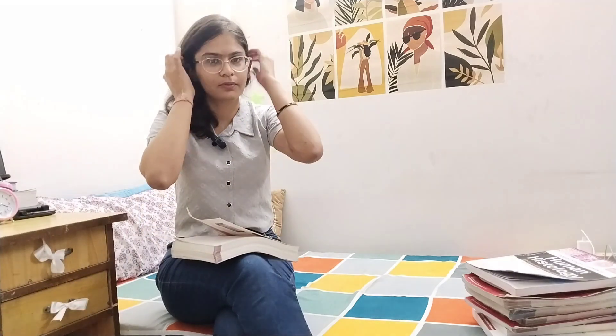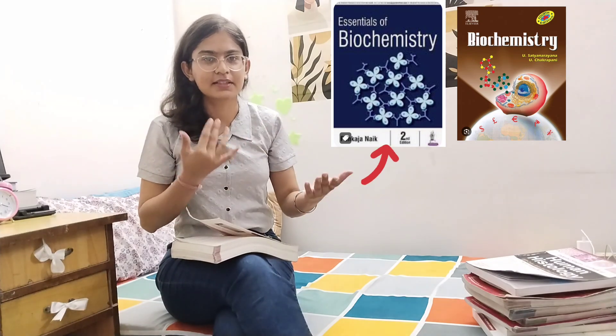For biochemistry, I have three recommendations. First of all, there is Vasudevan — this is the book. Vasudevan is a very nice book, although some people find it a bit difficult. I personally studied this book for half a year. In addition to this, we have Pankash Naik and Satya Narayan.